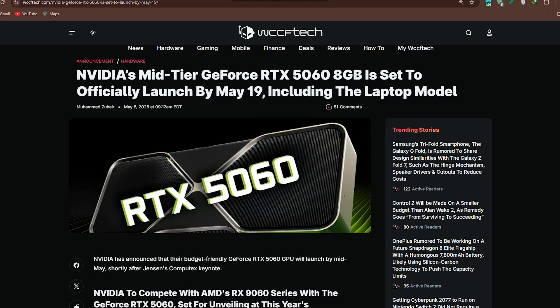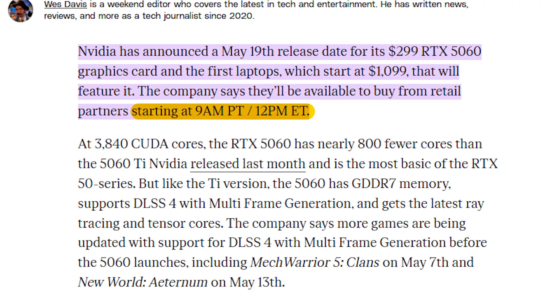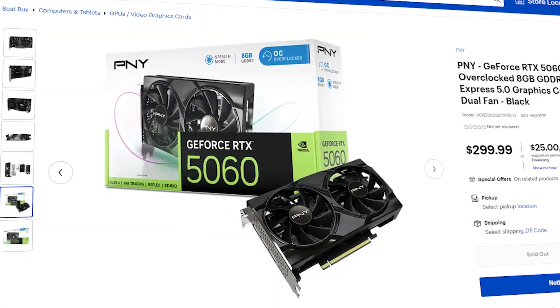The NVIDIA GeForce RTX 5060 is launching globally on May 19th, 2025 at 9 a.m. Pacific Time. It is positioned as an affordable entry into NVIDIA's RTX 50 series lineup with a starting price of $299.